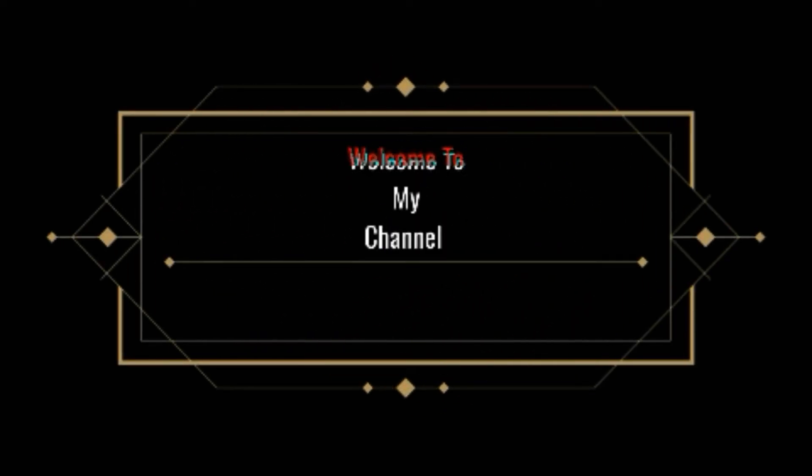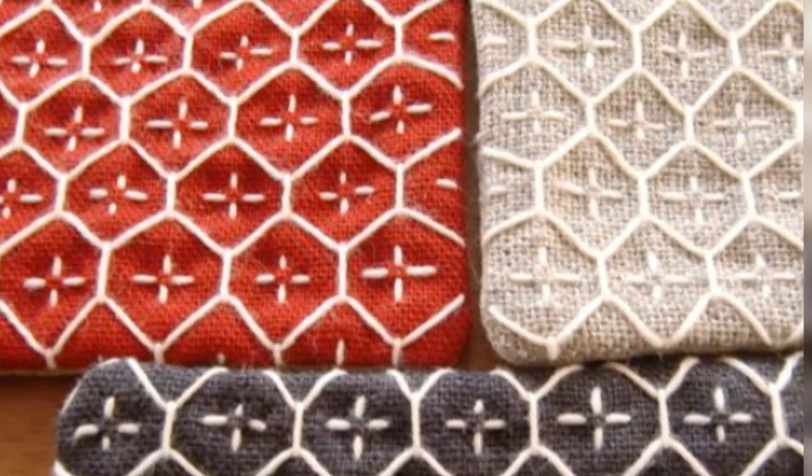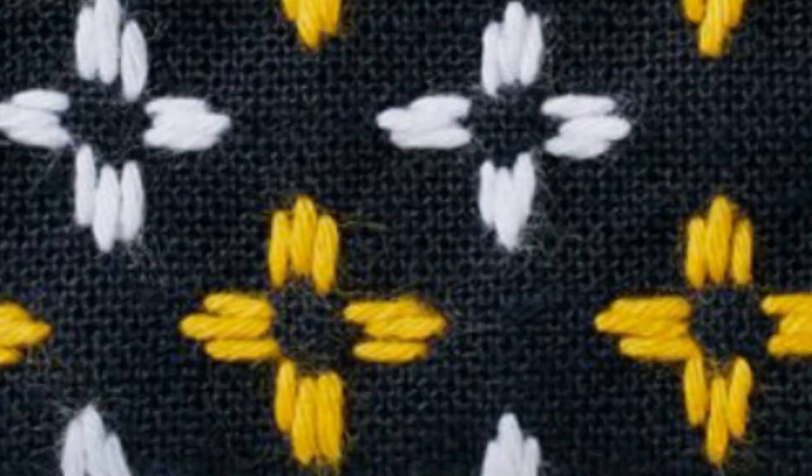Hello guys, assalamu alaikum, welcome to my channel Vision Collection by Yasmin. Hope you guys are well. In this video I am going to share some beautiful designs.